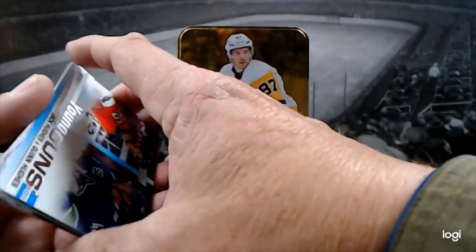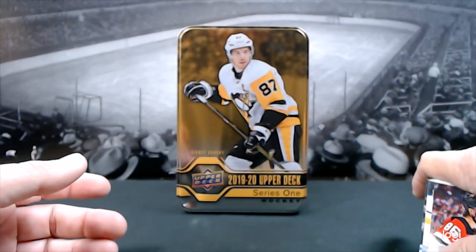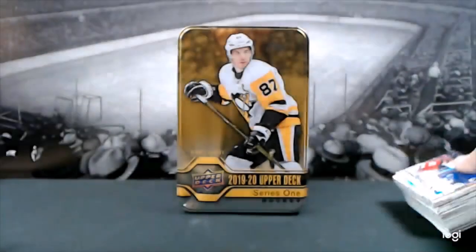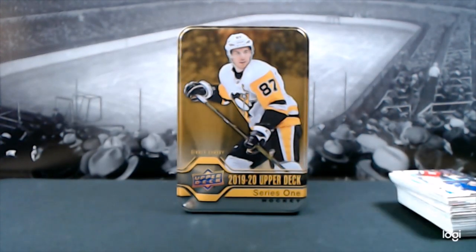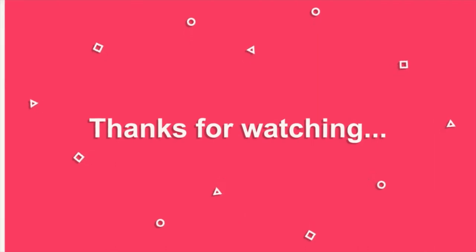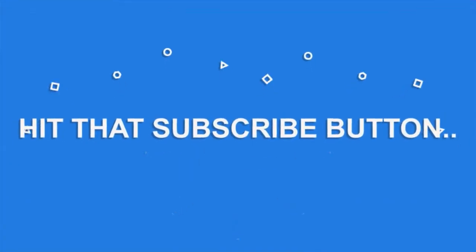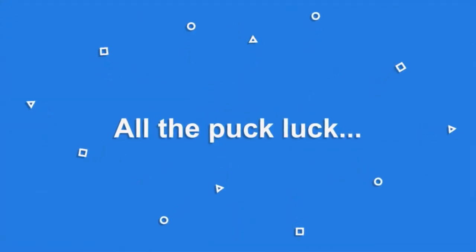I hope your holiday season is going well. These cards will be up for sale on my Repl.in store — I'll put the link in the description. You can check me out on Twitter at Sabres_Fan_1970. Thanks for watching — click like, click the subscribe button if you want to see more videos. And as always, here's wishing you all of the puck luck. Take care — see you next time!